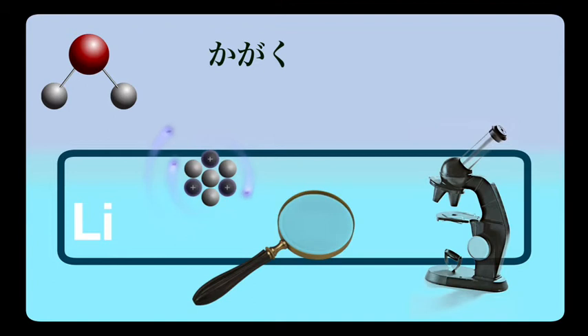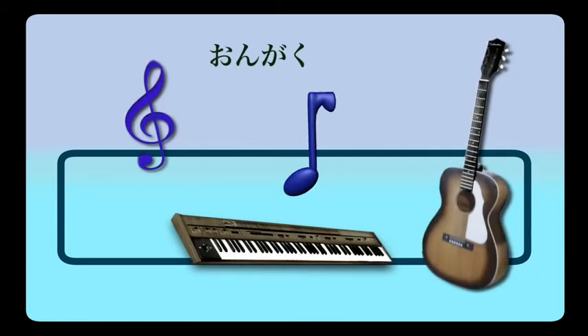Other science subjects we might study in addition to chemistry include music. Ongaku — ongaku o benkyou shite imasu, I am studying music. Ongaku, I remember by saying 'turn the music on.' Ongaku.